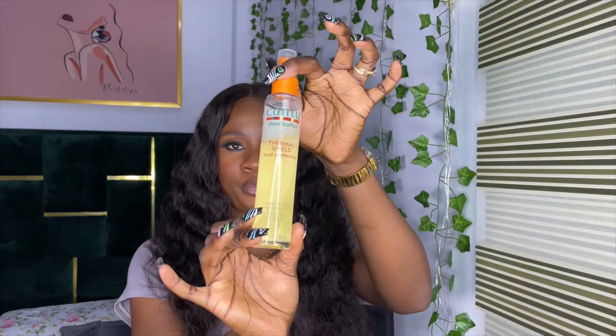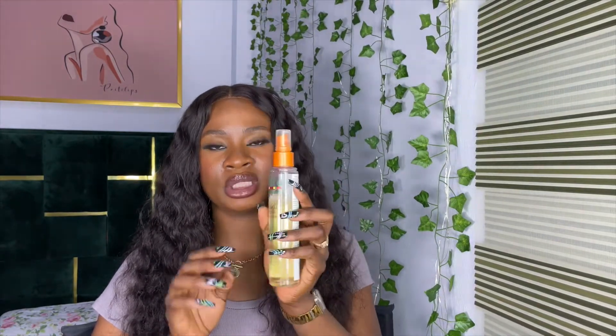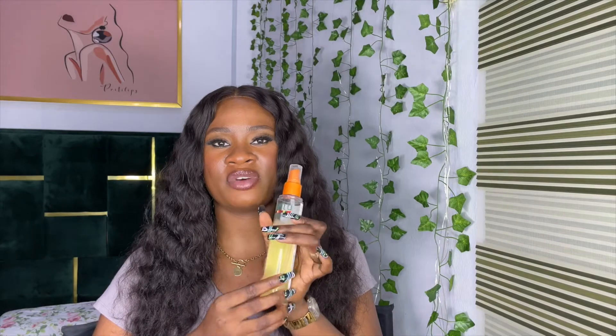Now we're moving to hot tools. Before we get into those, please buy a heat protectant — even for your natural hair, a heat protectant is very important to prevent damage. We invest a lot of money in our wigs, so we need to treat them as well as our natural hair. This heat protectant retails for 3,500 Naira.